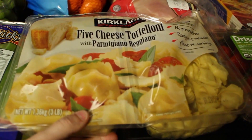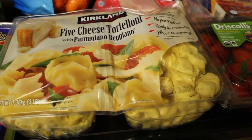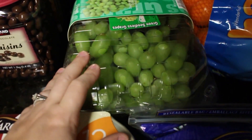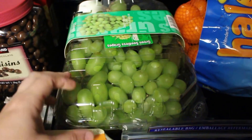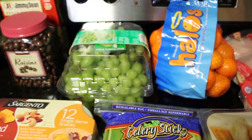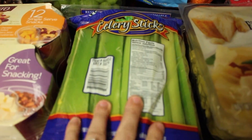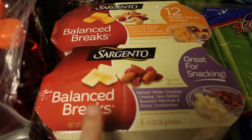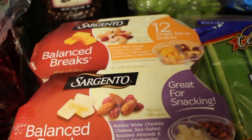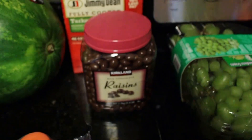I got some five cheese tortellini for an upcoming recipe — figured it'd be cheaper to buy in bulk and save it for later. Got a big container of grapes at the same price as the normal size at HEB, so I went ahead and got the big one. My kids love grapes and strawberries as their favorite fruits. Also picked up some celery sticks — that's one of my husband's favorite snacks to take to work, and this pack has 12 total.